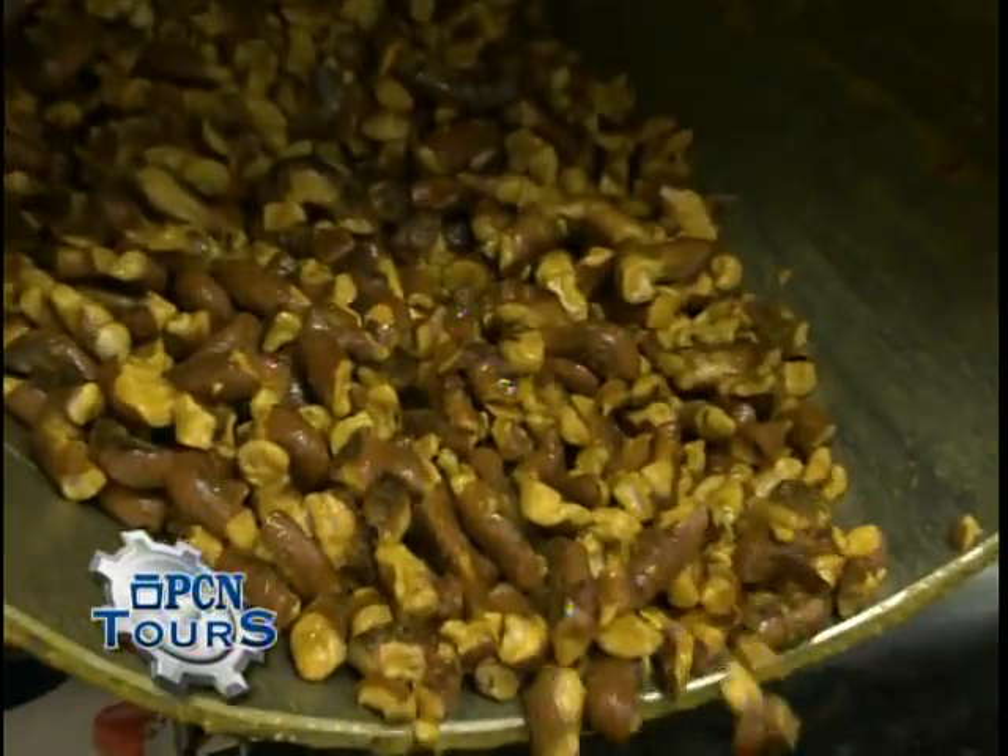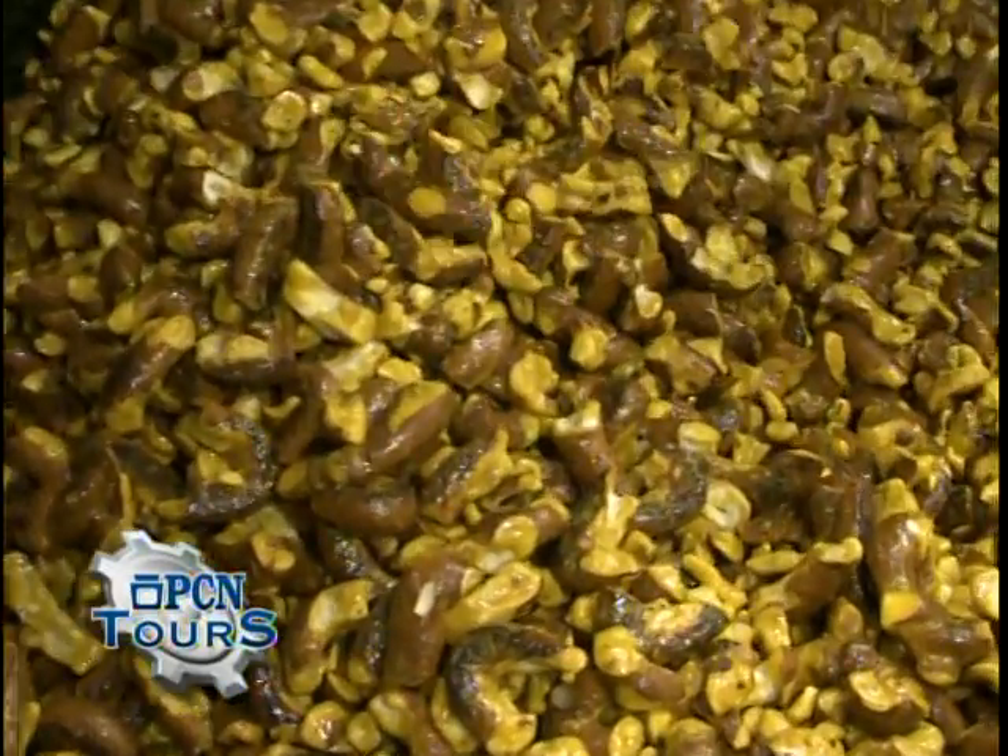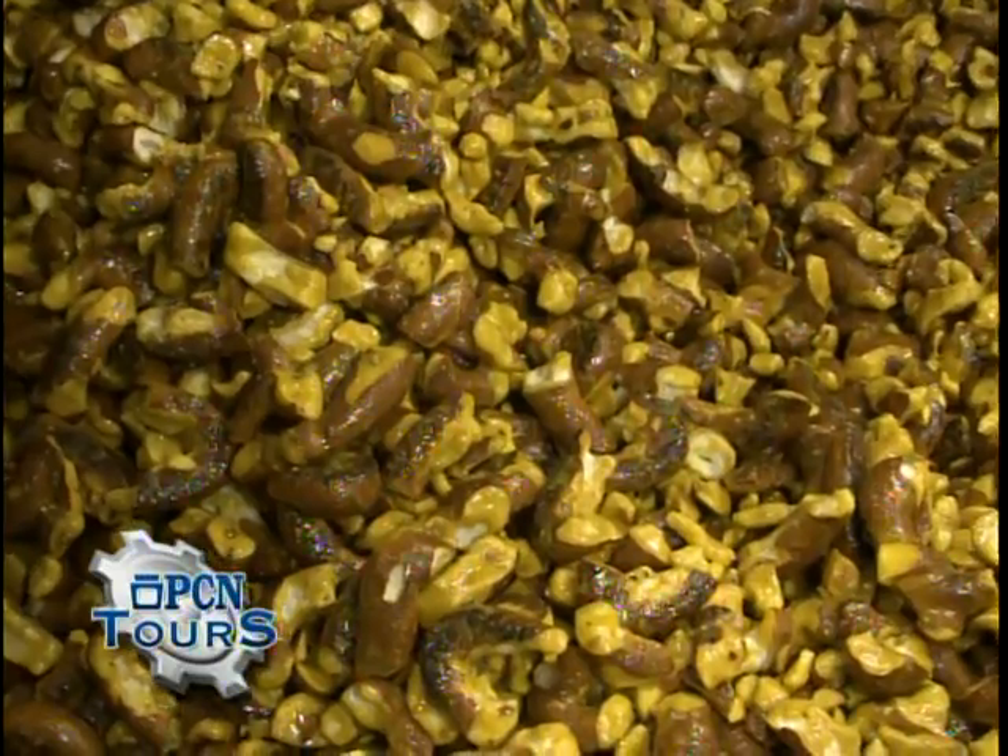Look at them — nice golden color with the honey mustard. You can see what we're looking for is not to have a lot of white showing. That means we've got a nice even coating, and every pretzel is going to have a lot of honey mustard and onion flavor to it.